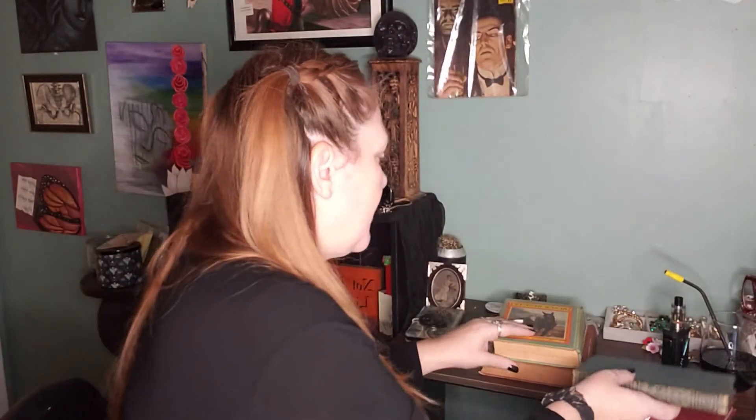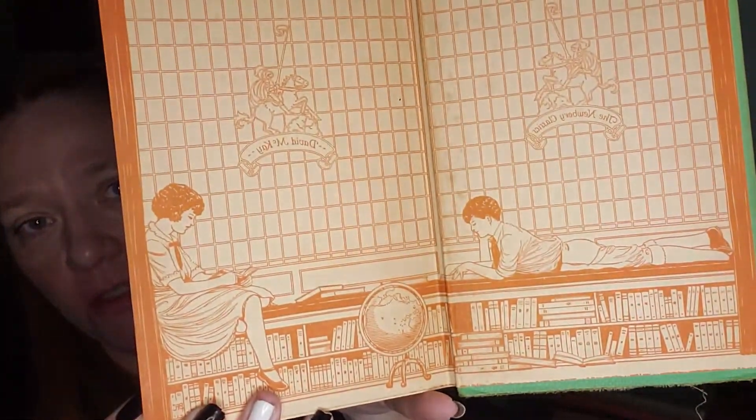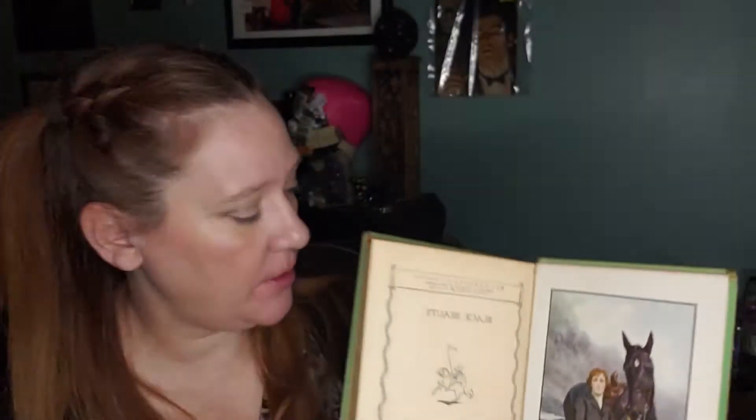Then I got Black Beauty by Anna Sewell. This one is a little tattered on the edges but still just a striking book to have out for display or to read. This is actually by the Newberry Classics and it does not have a date in it, which irritates me because I really want it to have a date inside.